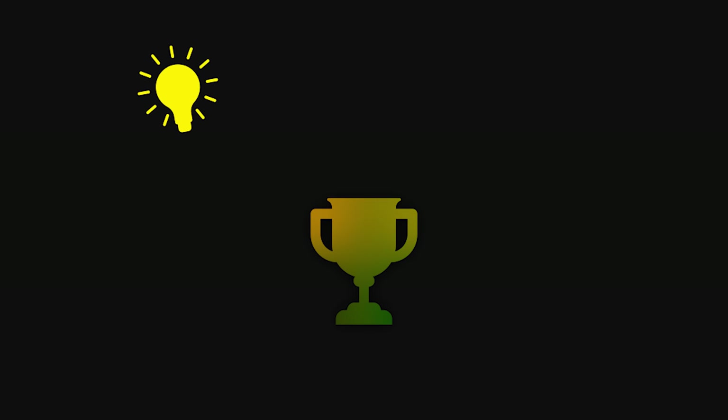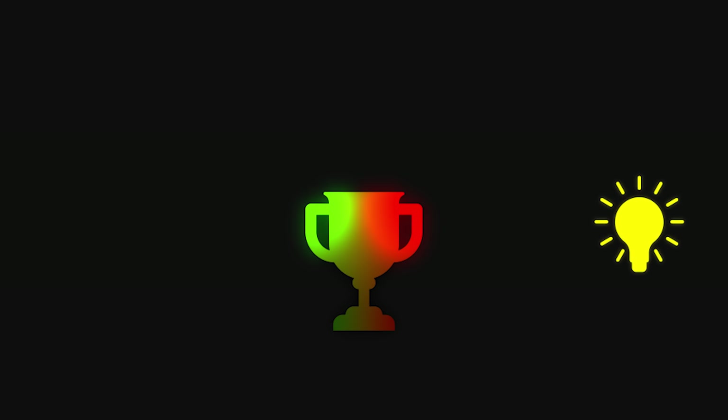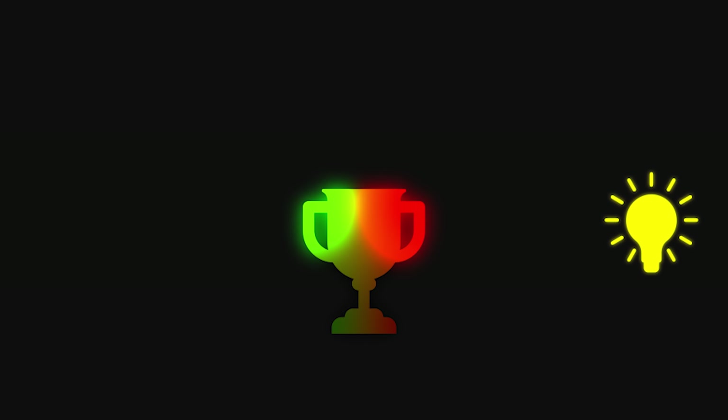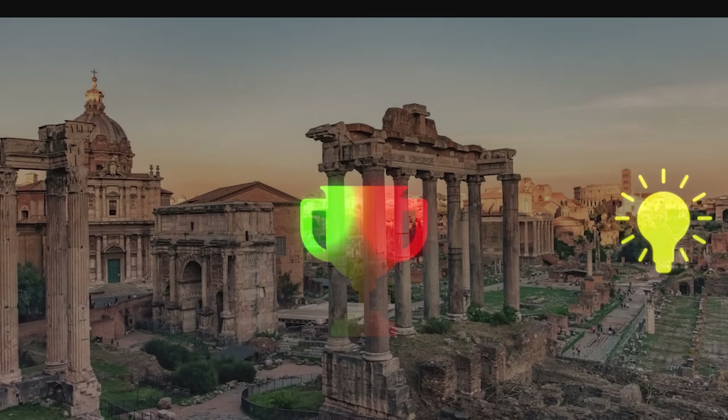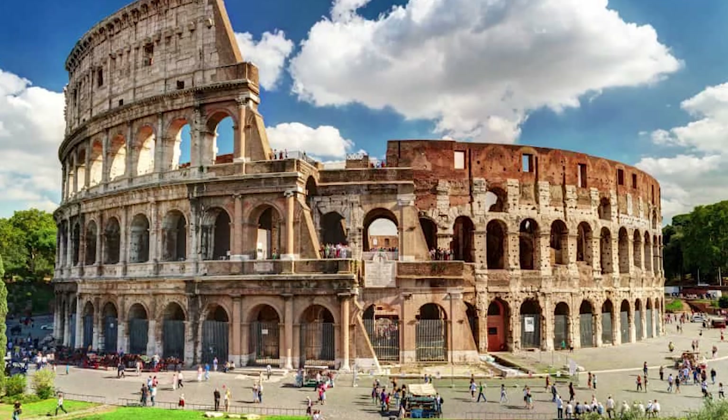But what is interesting is what happens when light meets it. In daylight, it's an opaque, lustrous green. But when light passes through it, the transformation is instant. Green gives way to a deep, blood-red glow, as if the glass itself were alive. Nothing else from Rome, or from any ancient culture in history, has ever behaved this way.